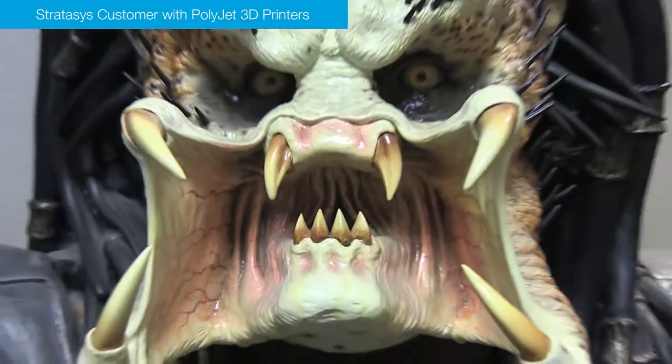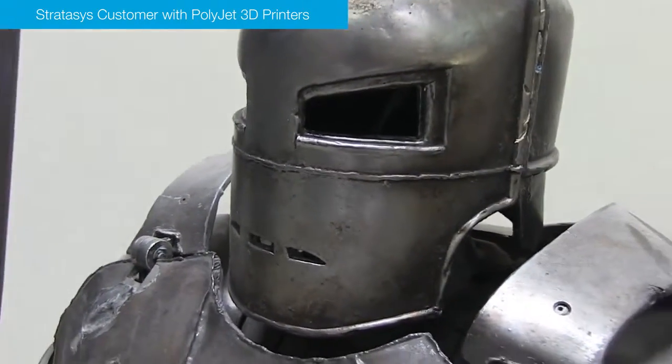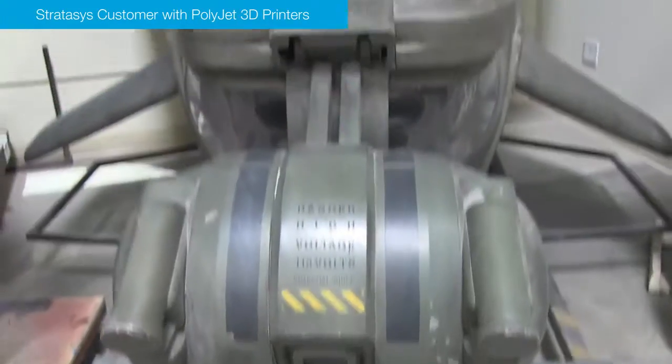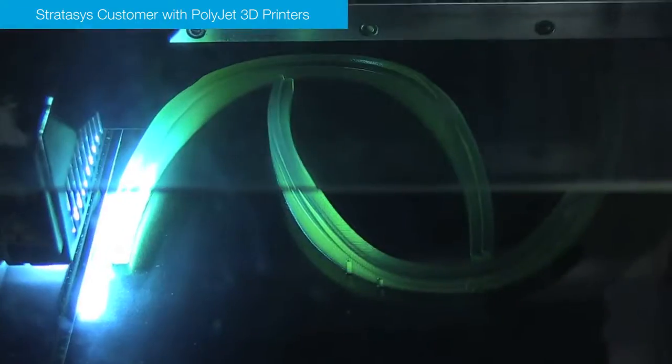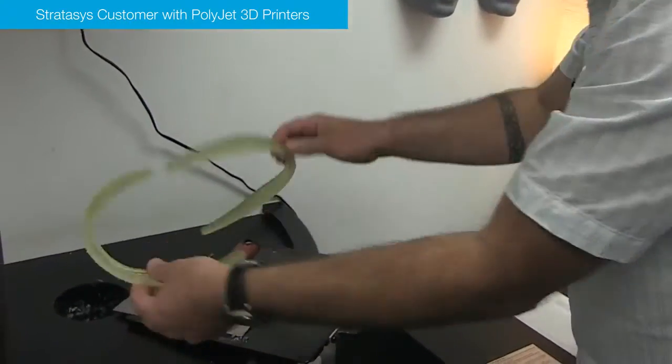We're very versatile with this technology. We don't just use it for maquettes or little characters — we actually use it on people, full one-to-one scale parts of body armor, things like that. Being able to have a strong part that can take some heat, hold up through the molding process, and produce the volume of parts we need is essential.